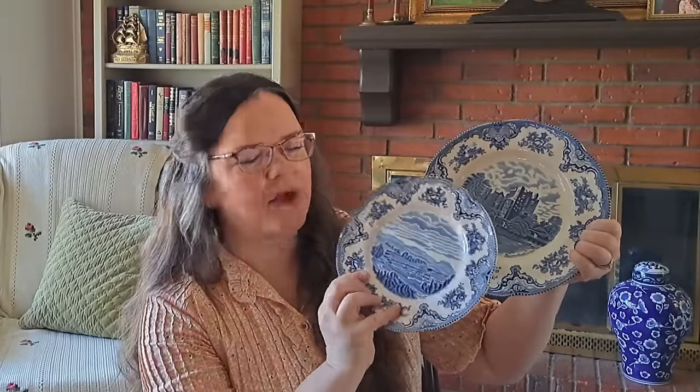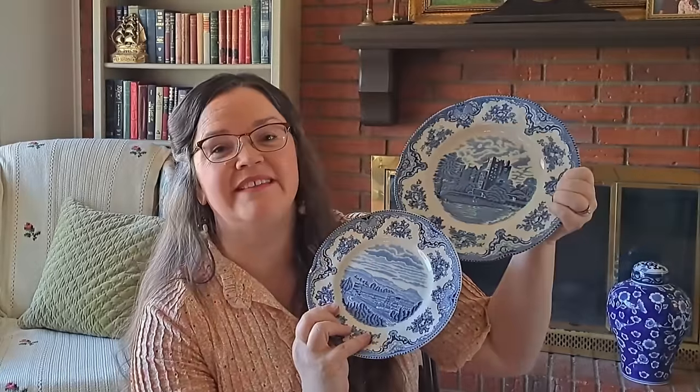From the one thrift store we went to, there was a whole table of blue and white transferware — I always get excited when I see those. I picked up several pieces. First, I found a full-size dinner plate from the Britain Castles pattern, followed by a saucer — the saucer was about a dollar fifty and the plate was the same. The saucer has a small chip, which doesn't concern me, and the dinner plate is in perfect condition.